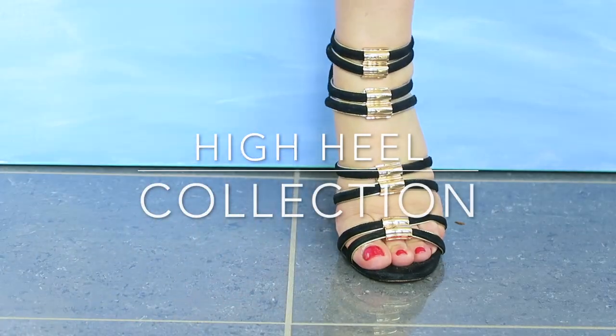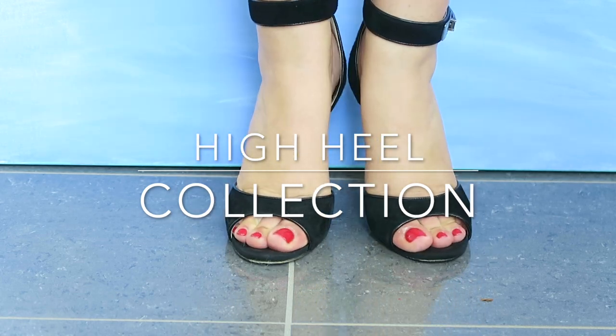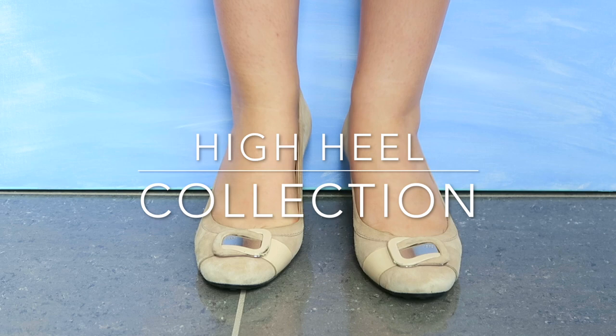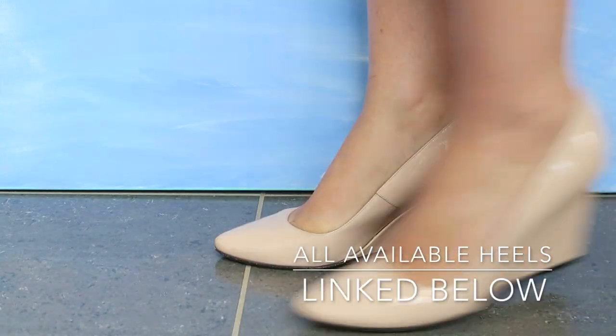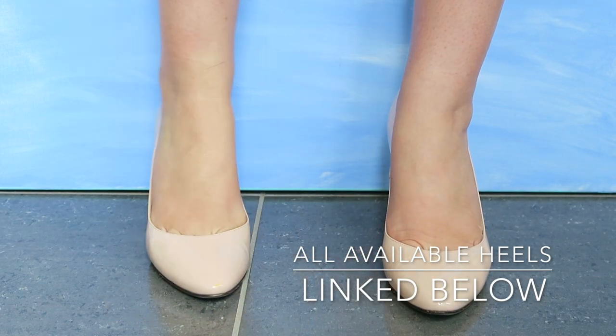Hello everyone! In today's video I will be sharing with you each and every one of my pairs of high heels, including the ones I wear to work, to play, during the summer, and during the winter. I'll be doing a separate video for my boots collection.